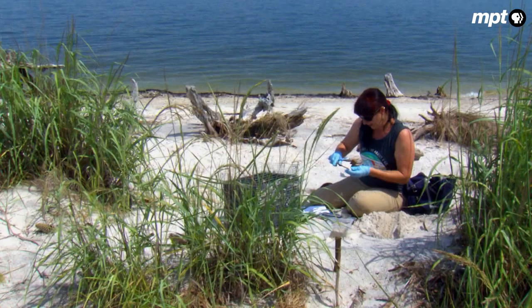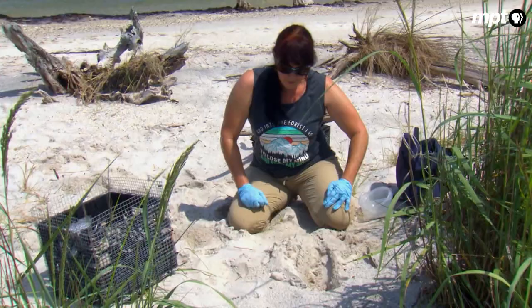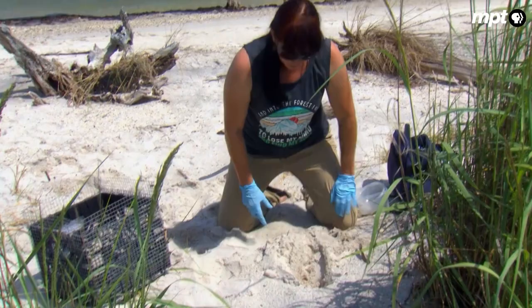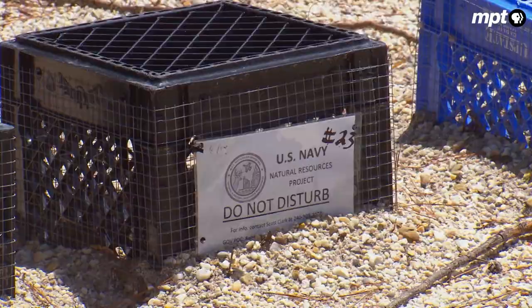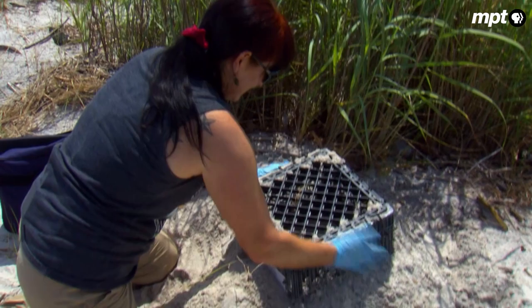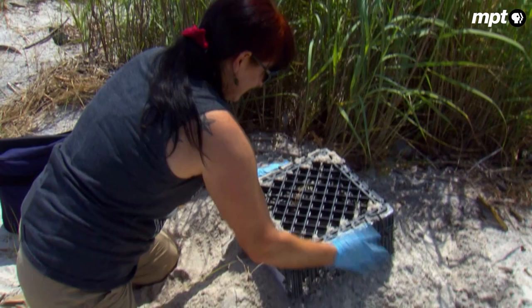After weighing and measuring all the eggs, Rebecca covers up the nest. Then comes perhaps the most important part: a black milk crate fashioned with a protective mesh, which Rebecca and her colleagues call a predator exclusion device, or PED. The nest is secure — if she can't wiggle it, then a predator is highly unlikely to get in.